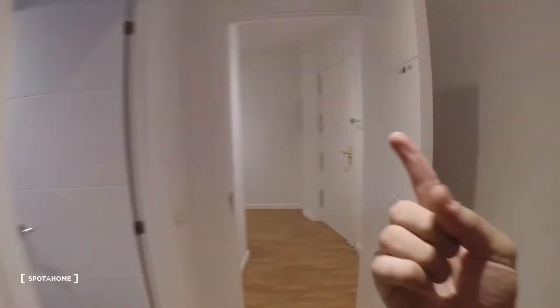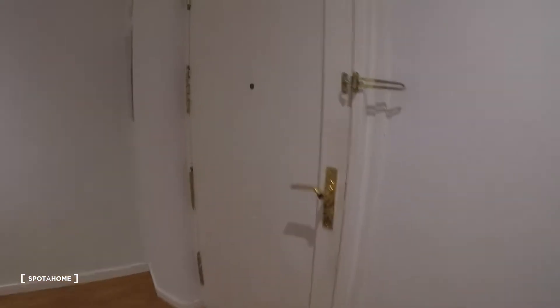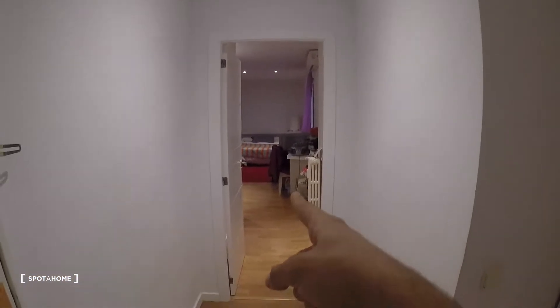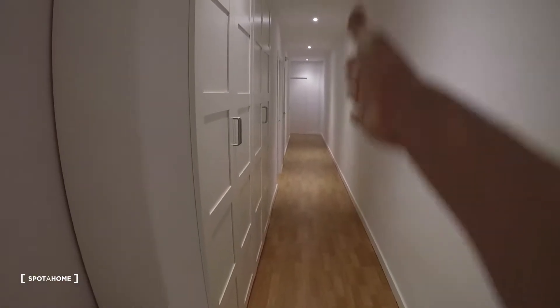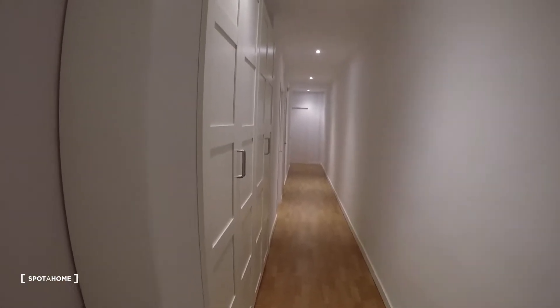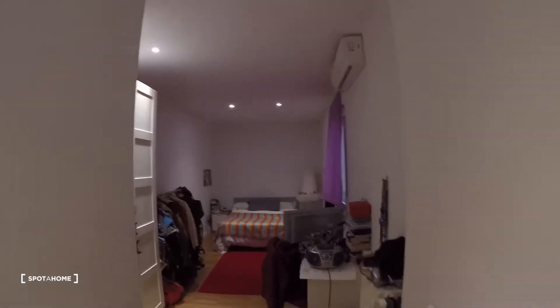I'm only going to be able to show you one of the five bedrooms, which is this one right here next to the main door of the apartment. As we get in, on the left we have bedroom number one, which I'm going to show you, and then a really long corridor with the rest of the rooms. On the left we also have the kitchen and living room.